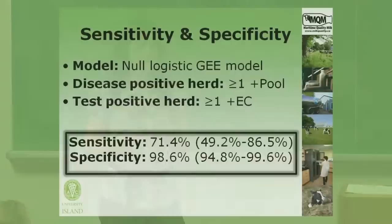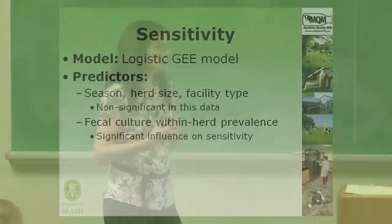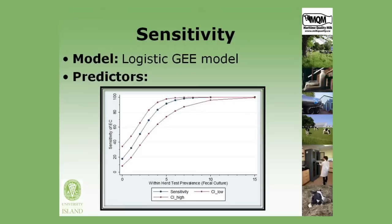The second part of the analysis looked at herd-level predictors influencing sensitivity and specificity. Using logistic GEE models, season of environmental collection, herd size, and facility type were all found to be non-significant. Fecal culture within-herd prevalence was found to have a significant impact on sensitivity. This graph shows sensitivity of environmental culture on the y-axis relative to within-herd test prevalence on the x-axis. At low within-herd prevalence, sensitivity is quite moderate, but even by the time five percent of cows are shedding, sensitivity was above 90 percent and approached 100 percent quickly after that.